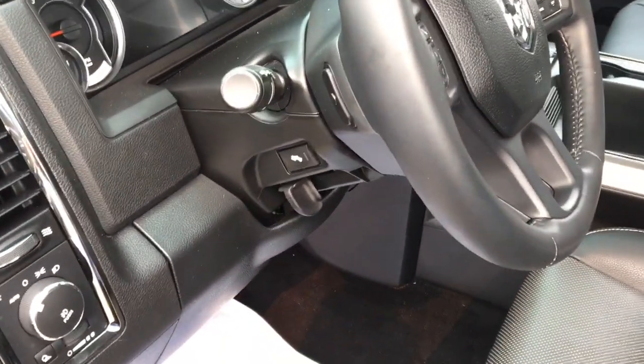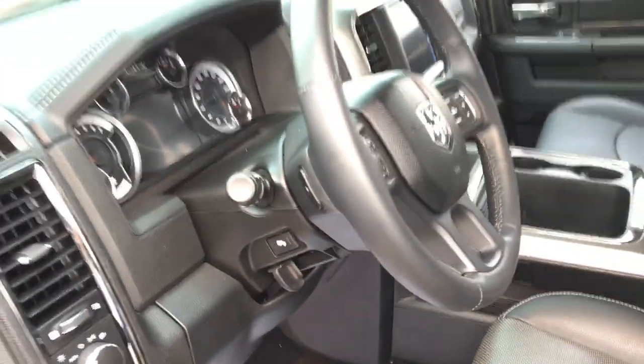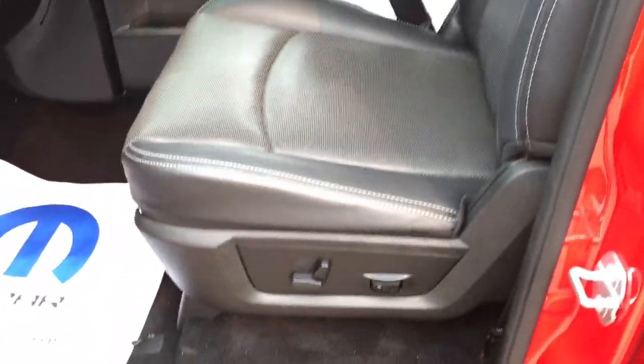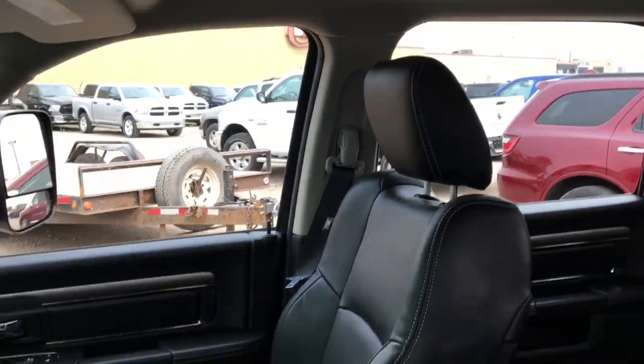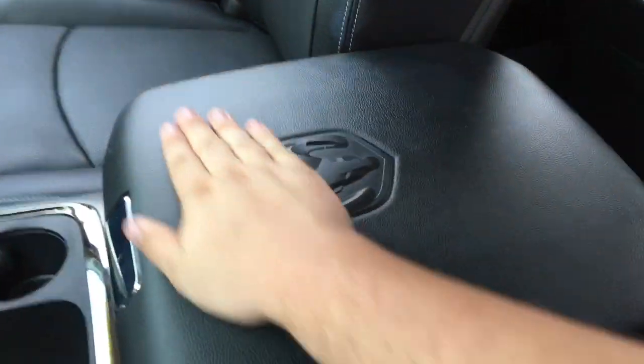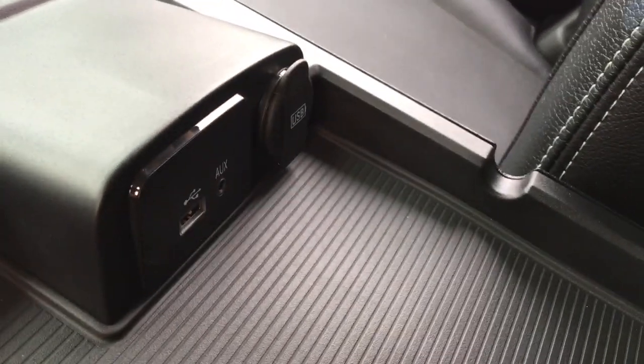This has a leather-wrap steering wheel that feels great in your hands, plus a tilt steering wheel. This does have power adjustable pedals — move them closer or further away using the buttons. The driver's seat is fully powered with lumbar support. The seats are very comfortable and are leather with adjustable headrests. This also has adjustable seat belt height. In the middle there's a nice big Ram badge, and inside there's a change holder, a USB port, and an auxiliary port.